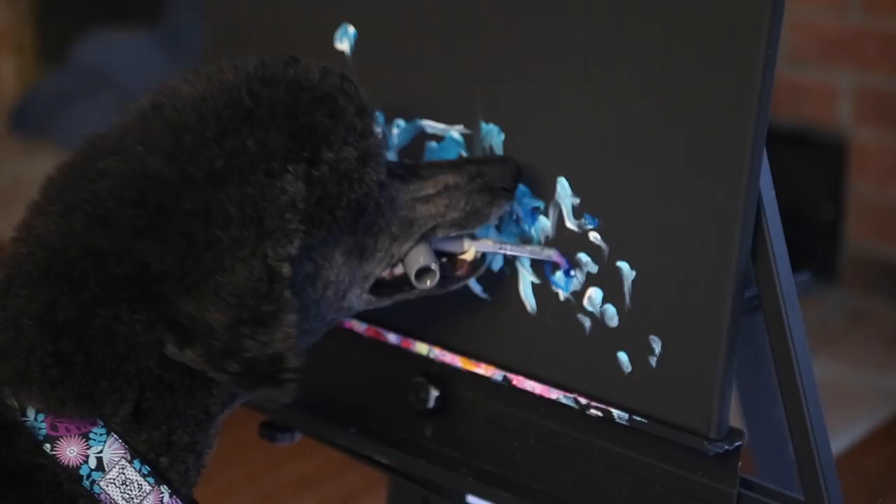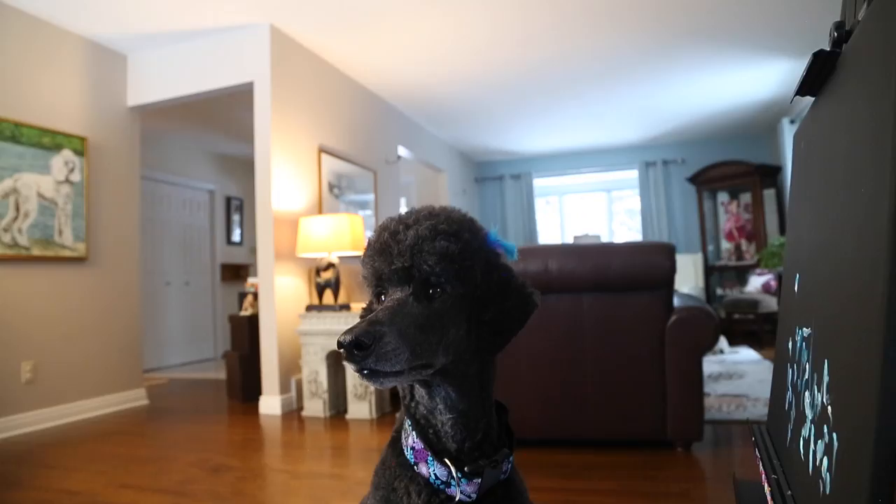After she's finished painting a few strokes and I have to reload her paintbrush, she gets her paycheck, which is usually cheese strings.